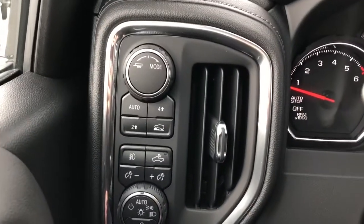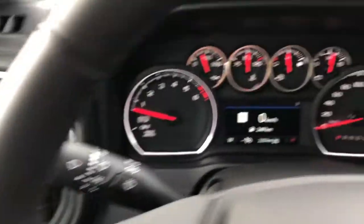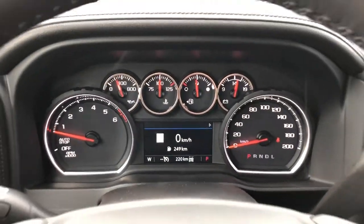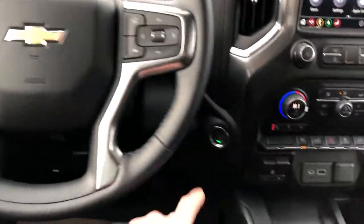Left of the steering wheel we have our trailering mode, four-wheel drive controls and lighting settings, our gauge cluster with screen, multi-function leather wrapped heated steering wheel, and then our push start.